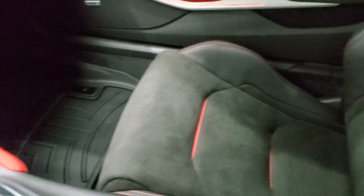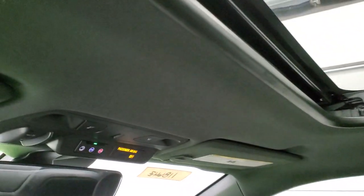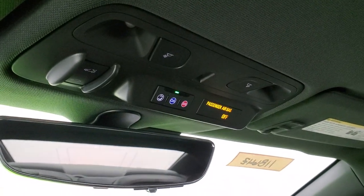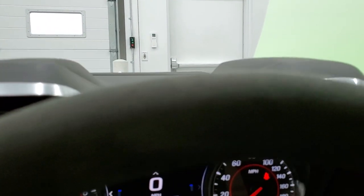Passenger side footmat and seat are in excellent condition — no rips or tears on there. It does have the power sunroof. The headliner is in excellent shape; I don't think this car has ever been smoked in. It has OnStar capabilities and an auto dimming mirror. You can see that heads up display there. We'll take a quick look under the hood.